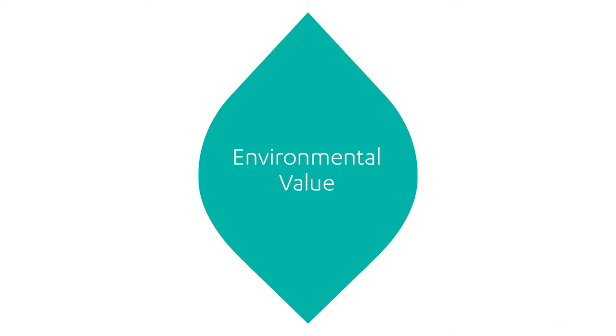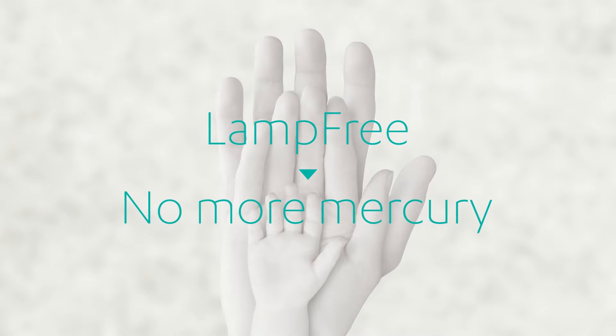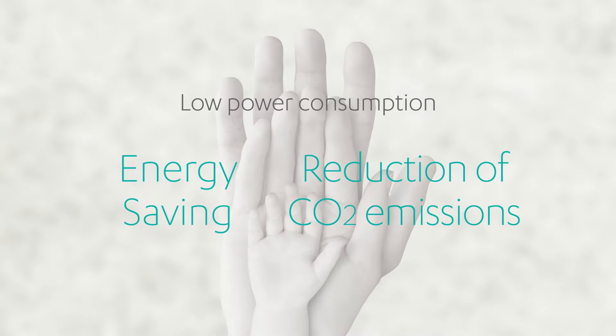The lamp-free projector's environmental value: by eliminating the use of a mercury lamp, the lamp-free will not produce the toxic substance mercury. Also, there is no need to change lamps or filters, thus conserving resources. The low power consumption of the projector also reduces CO2 emissions while saving energy.